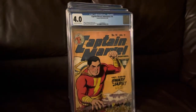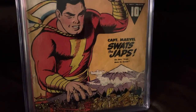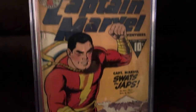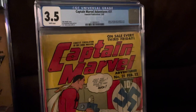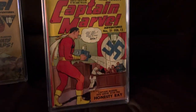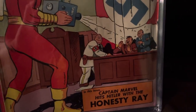Captain Marvel number 14 — he swats the Japs, got Mount Fuji in the background. Look at that. Captain Marvel 21 — this is the only Captain Marvel with Hitler on the cover. You got Goebbels and Goring as well. The Honesty Ray.